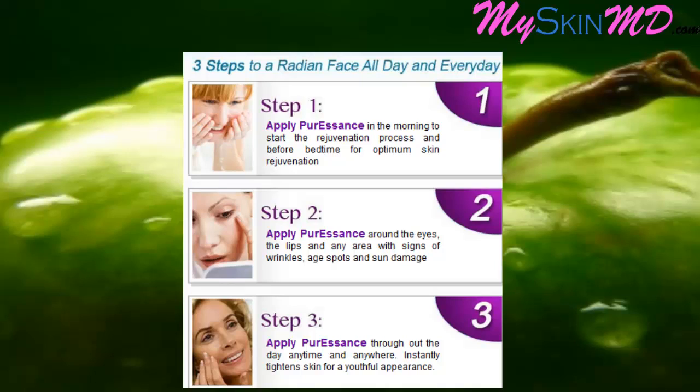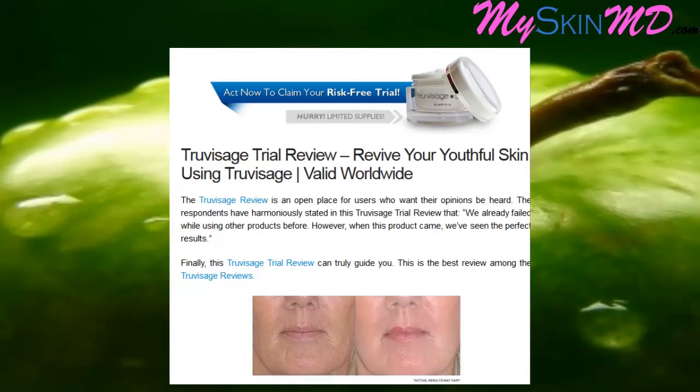Step 1: Apply Pure Essence in the morning to start the rejuvenation process, and before bedtime for optimum skin rejuvenation. Step 2: Apply Pure Essence around the eyes, the lips, and any area with signs of wrinkles, age spots, and sun damage. Step 3: Apply Pure Essence throughout the day, anytime and anywhere, to instantly tighten skin for a youthful appearance.